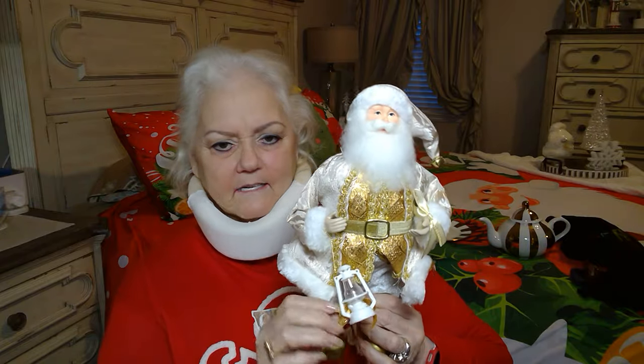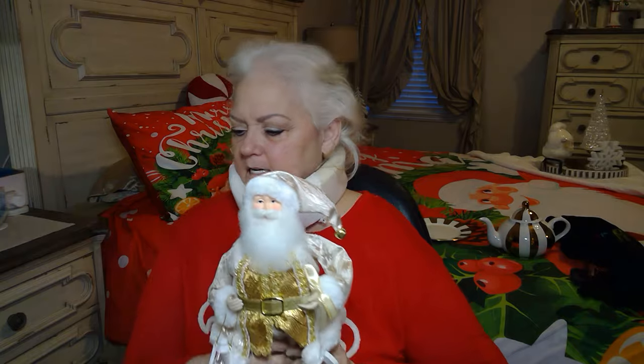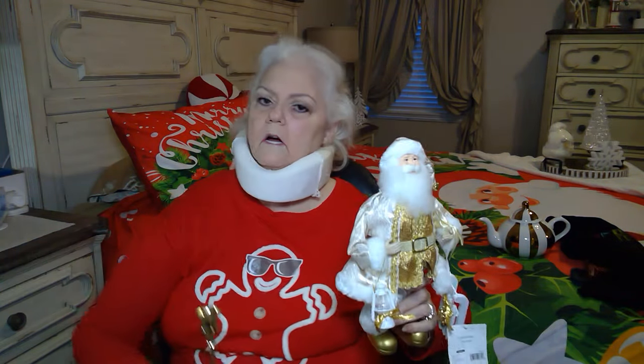In one of the other videos I told you I got a white and gold Santa — it's a Temu video. He was $12.99. And I got him — in that video you saw the little gold reindeers and the candlesticks, the three candlesticks. So I got that to do a little vignette too.